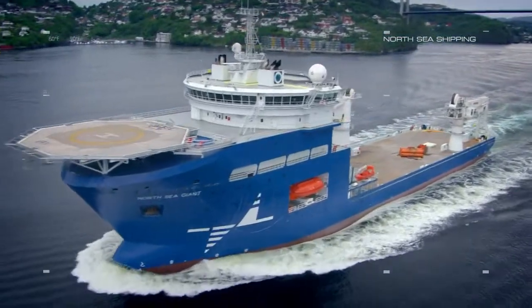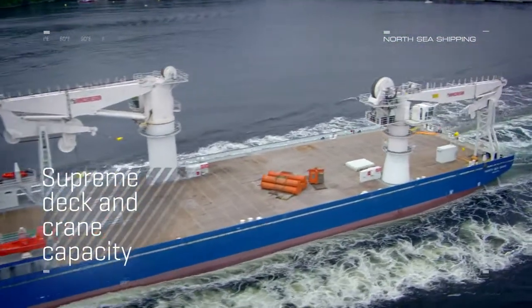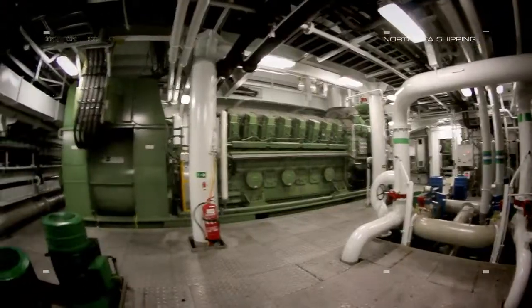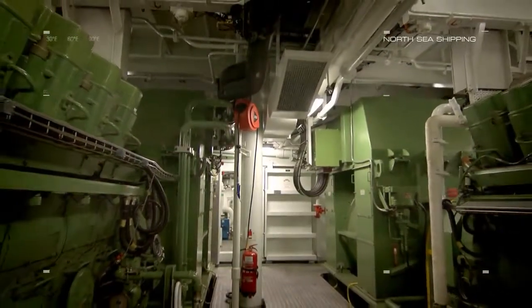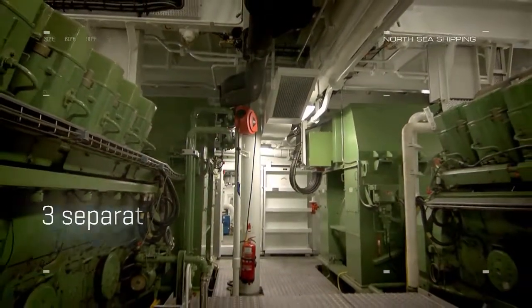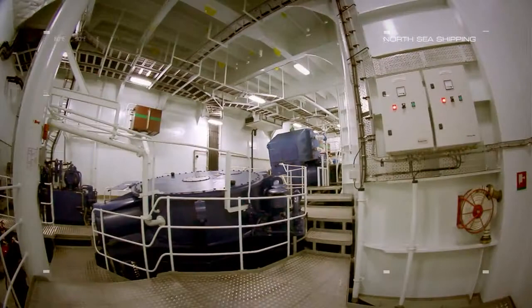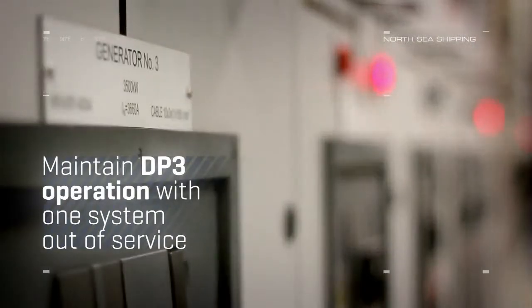North Sea Giant is also an efficient multipurpose vessel with supreme deck and crane capacity. The most unique part of North Sea Giant is the power system, containing three separate engine rooms and six separated thruster rooms. North Sea Giant can maintain DP3 operation with one system out of service.